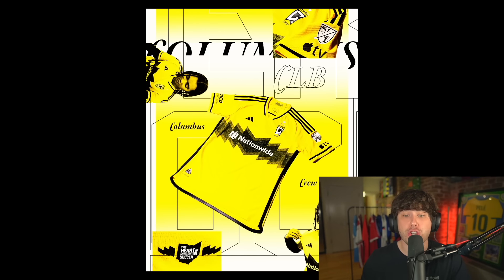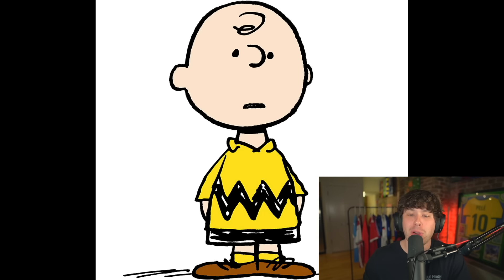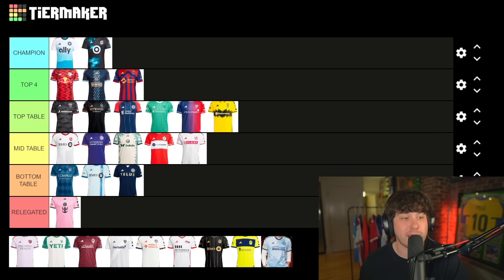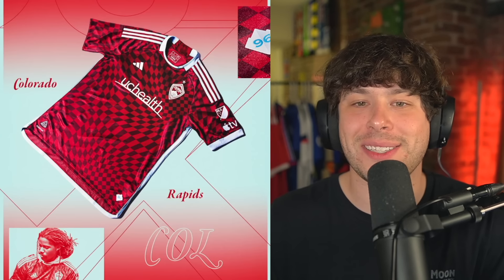Columbus Crew — my arch nemesis of a club. People are calling this the Charlie Brown shirt — do you see any resemblance? As much as I hate Columbus Crew, I kind of like this. I like the Charlie Brown resemblance. I'm gonna put it at the top of the table — I'm non-biased here, what can I say.